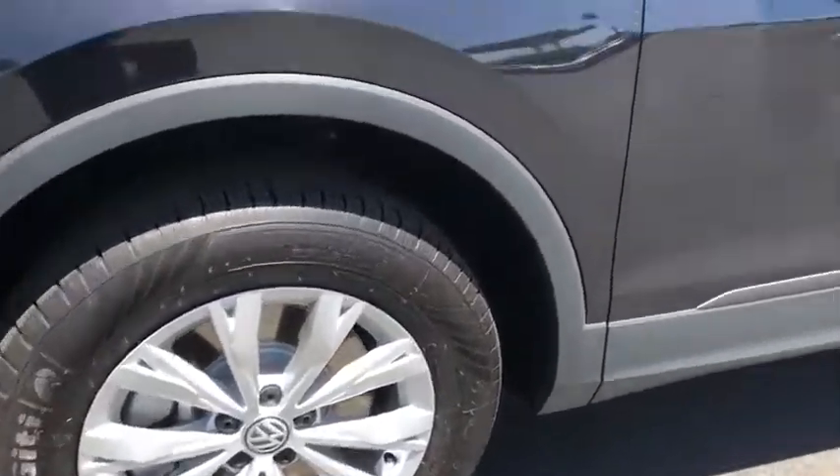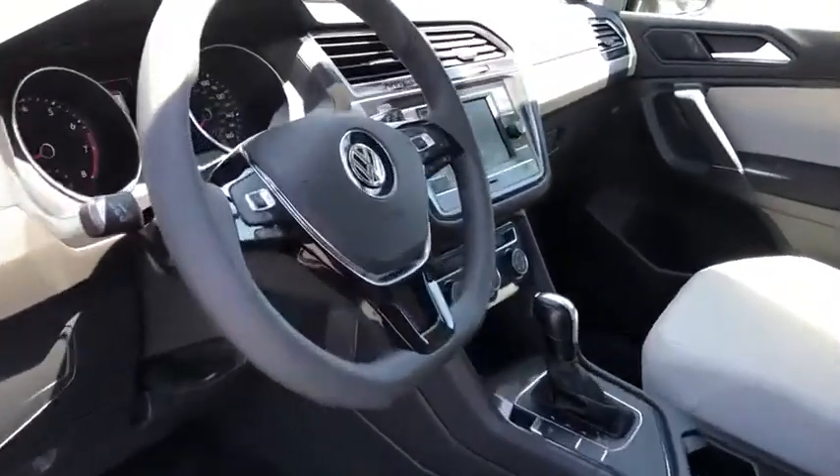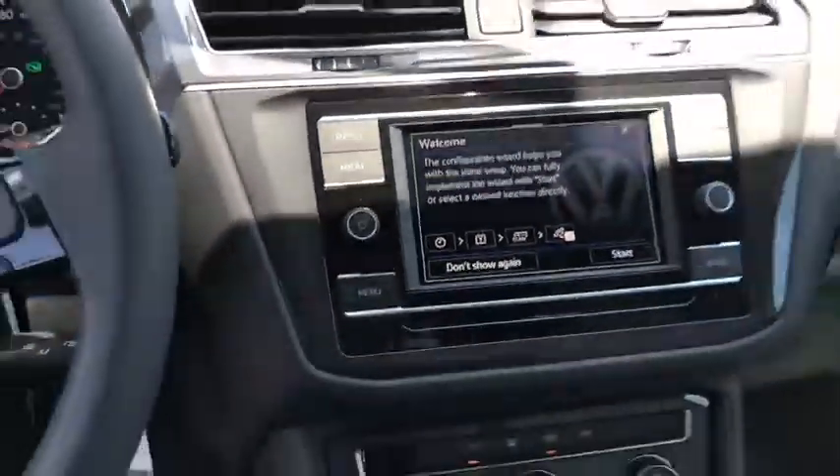Overhead console, panic alarm, remote keyless entry, tachometer, front reading lamp, rear window wiper, and front bucket seats.